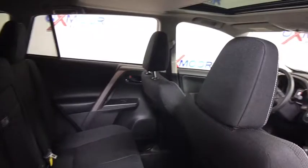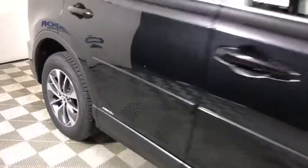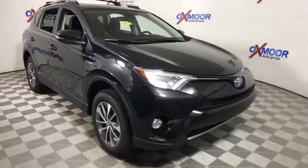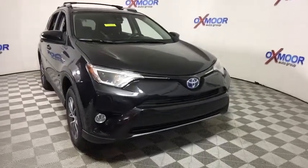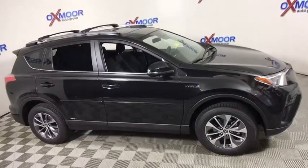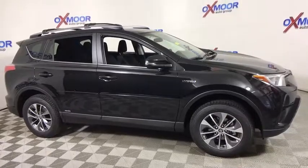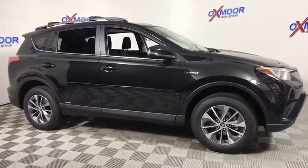A vehicle like this doesn't come along every day. Come in and get it before someone else does. Bye, guys.